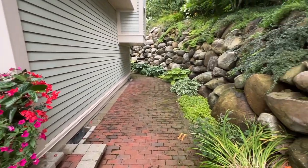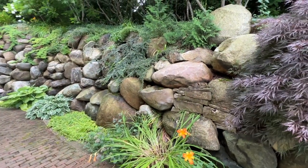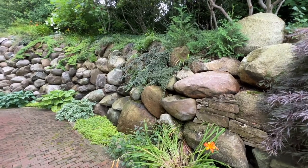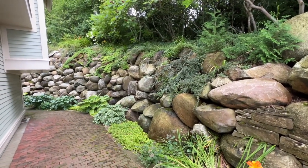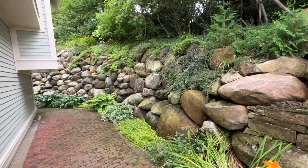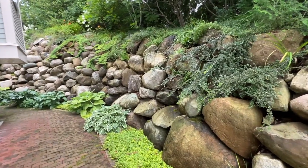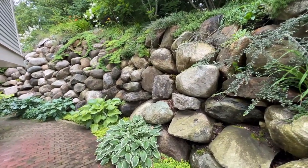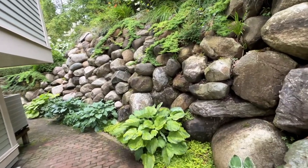Check out this wall here — these giant boulders were all dry stacked as well with the use of very little modern machinery. A lot of these were placed just using horses to get them where they needed to be. So this is really trusting your landscaper that these aren't going to fall down. It is just a gorgeous wall that they've created in this space.